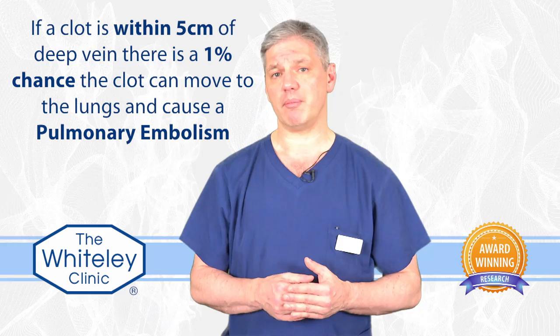The problem is that in 2012, a couple of international bodies — one in America and one in England — showed that if that clot is within five centimeters of the deep vein, there's a one percent chance the clot can move and go up to the lungs, a really serious condition called pulmonary embolism.